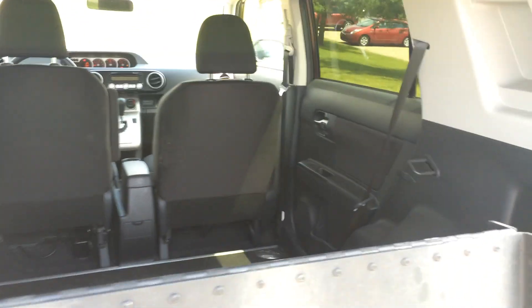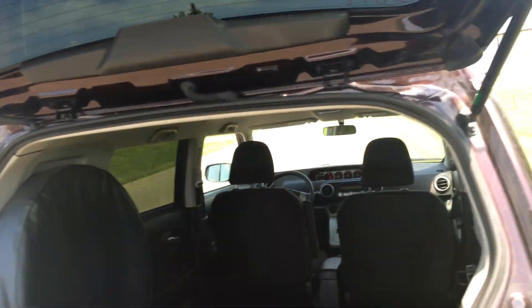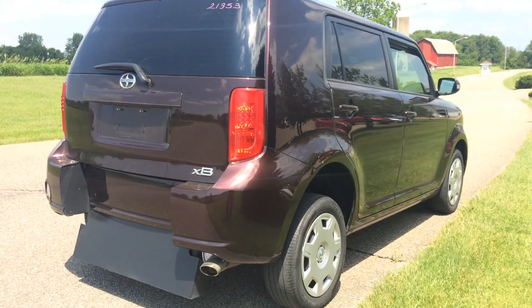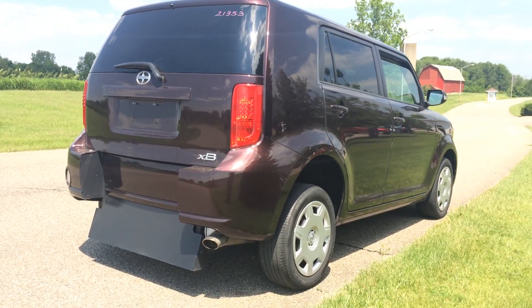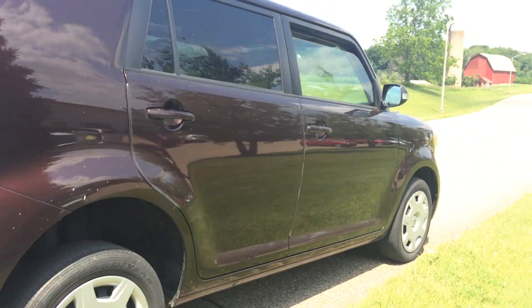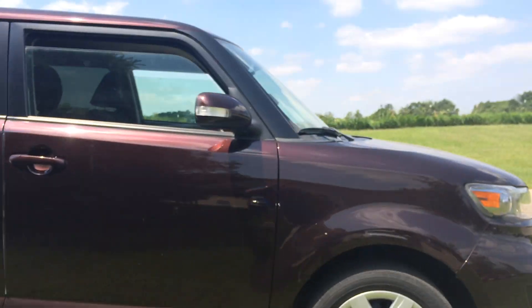We have Kia Souls, Fiat 500s, Honda Elements, Honda Pilots — lots of really cool stuff. So if you are in a wheelchair or a scooter, you don't have to just get around in a minivan anymore. You can get around in cool, innovative, and neat vehicles like this.